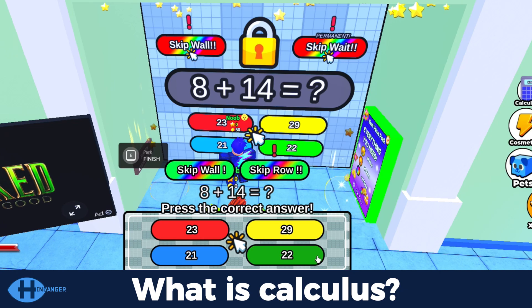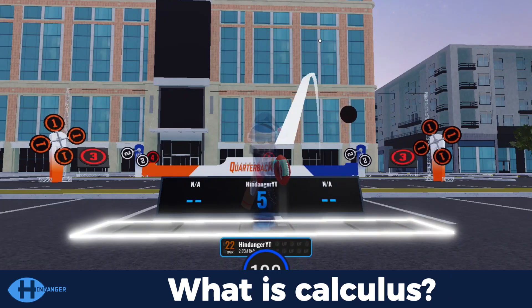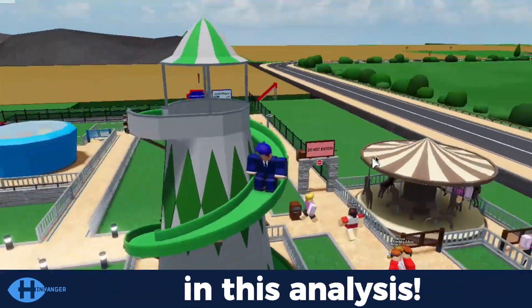What is calculus? It's a branch of mathematics. It's the study of change that is continuous. What is calculus? It's a branch of mathematics. Let's get introduced to it in this analysis.